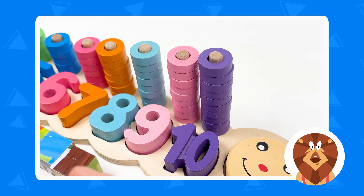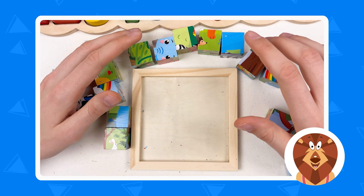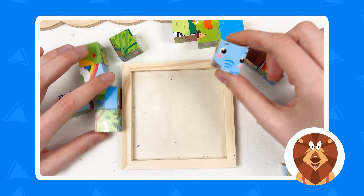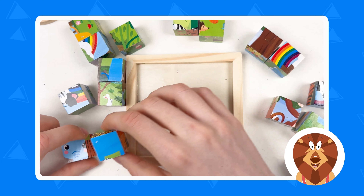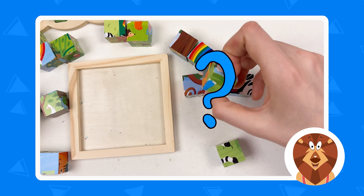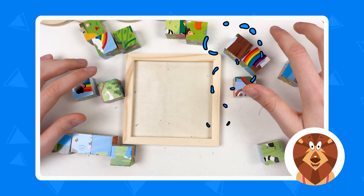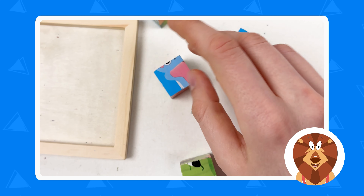And the last number is number ten. Here's number ten, and it is violet color. Let's put it here. Great. Let's take all the violet wheels and put them on the pole. Let's count together: one, two, three, four, five, six, seven, eight, nine, and ten. Well done — we've completed the numbers board! So we can continue with solving the puzzle.